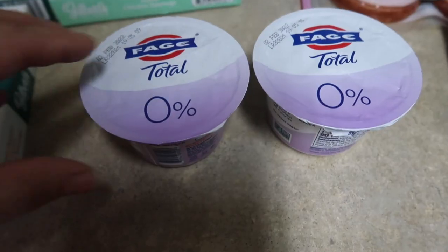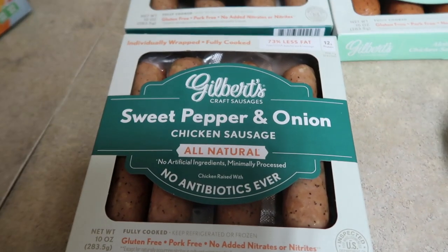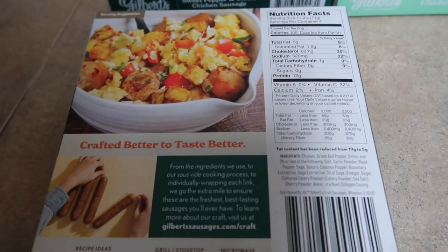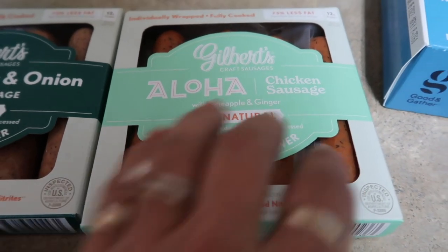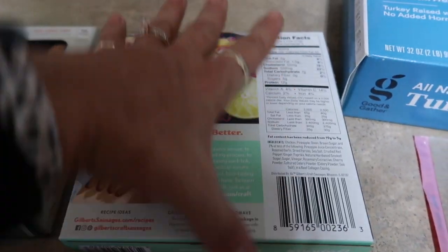Picked up 2 of the 0% Fage yogurts. You guys know these Gilbert Kraft sausages are like my jam — the sweet pepper and onion, super killer ingredients, awesome macros: 100 calories for one, 12 grams protein, 1 net carb, 5 grams fat. I also picked up some of these Aloha bars — pineapple and ginger — I thought the fam would like these. They're a little more calories, 120 calories and 12 grams protein, which is fine, I'm sure they're going to be delicious.